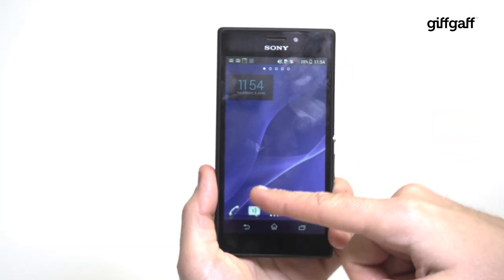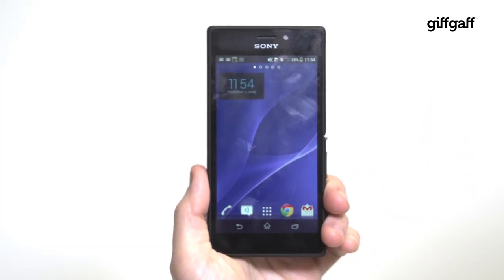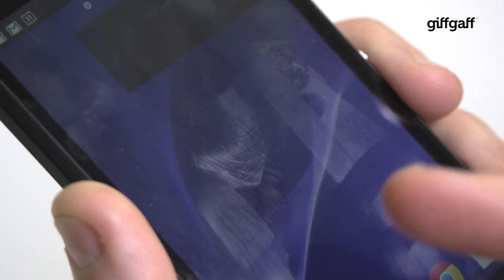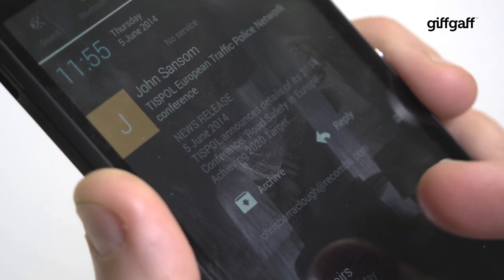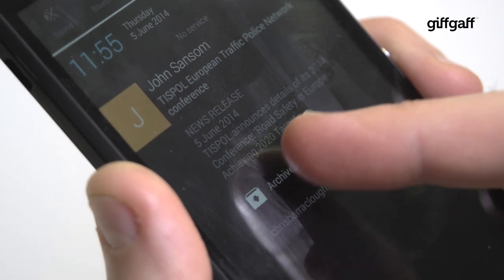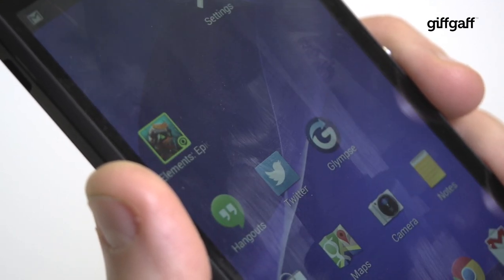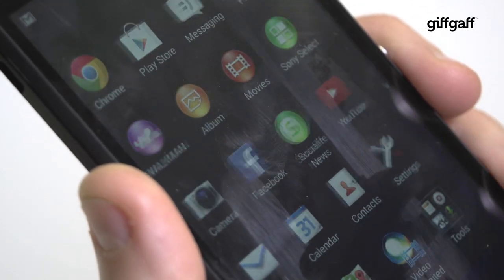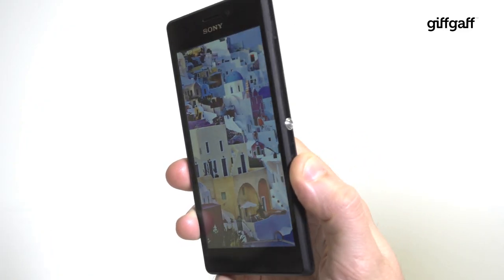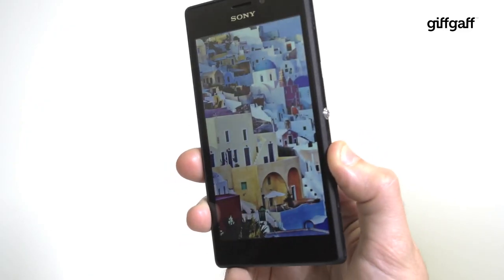The Xperia M2 also has a bright and reasonably vibrant 4.8-inch screen, but Sony's Triluminous tech is nowhere in sight, nor is the X-Reality engine which really brings images to life. You also lose the HD visuals of the more expensive Xperias and the Xperia M2's display isn't quite as sharp as cheaper Motorola displays. That said, it's fine for browsing the web and for messing with apps, and the viewing angles are strong.